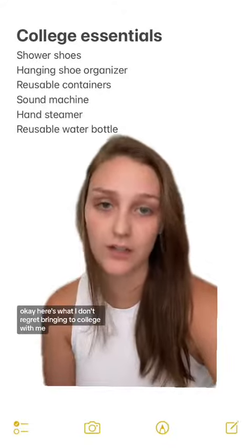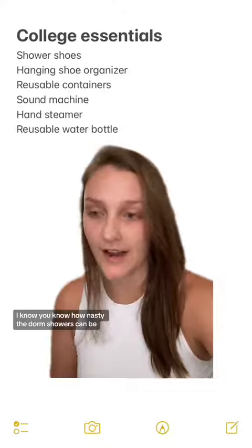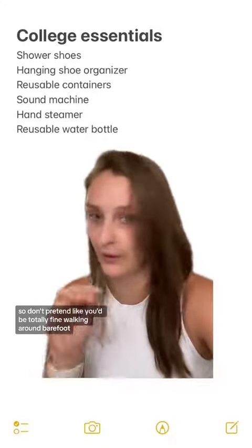Here's what I don't regret bringing to college with me. First thing: shower shoes. You know how nasty the dorm showers can be, so don't pretend like you'd be totally fine walking around barefoot in all that bacteria.